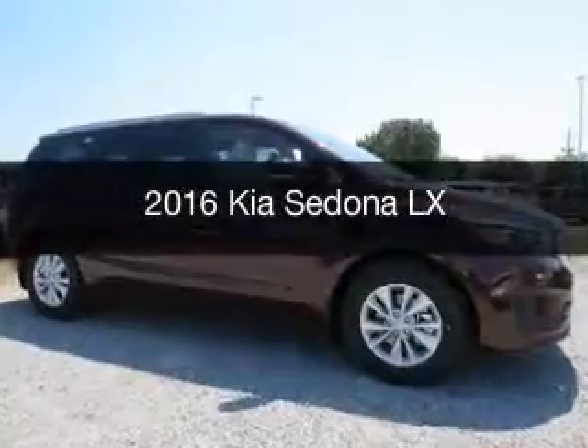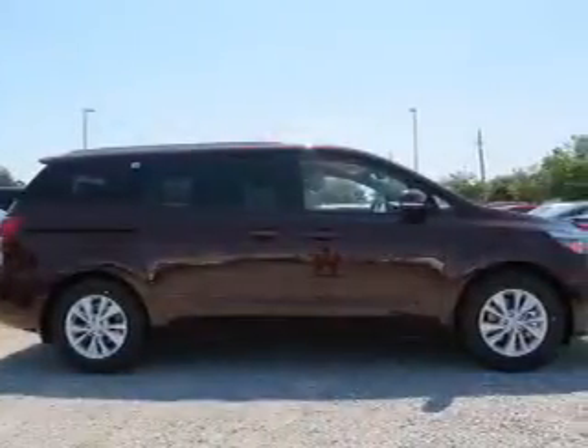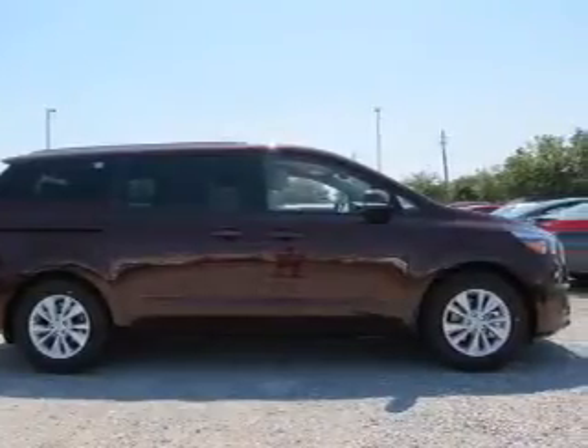This is a new 2016 Kia Sedona. It's powered by a front-wheel drive engine and an automatic transmission.